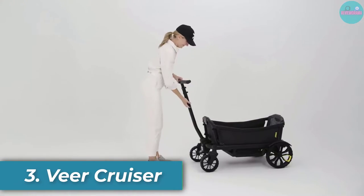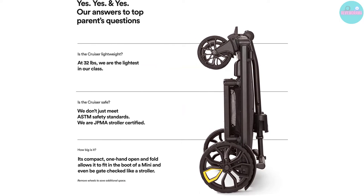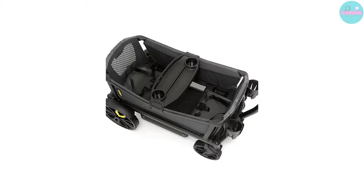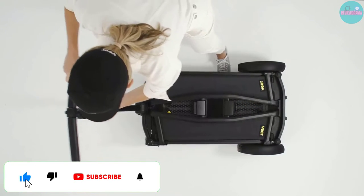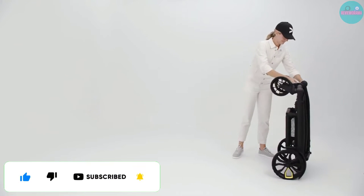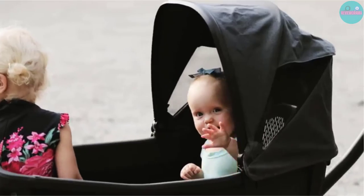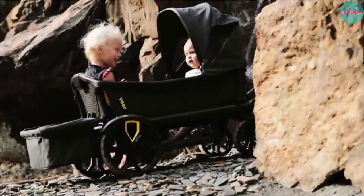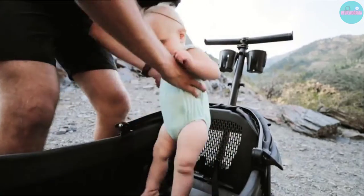Number 3: Veer Cruiser. If versatility is high on your checklist, the Veer Cruiser may be one for you to check out. You can push this stroller wagon, pull it the traditional way, or pull it alongside you. You can fit two children, each with their own seatbelt. Each seat can hold up to 55 pounds and is suitable for kids up to 45 inches tall. There is also a double snack tray with two cup holders. This wagon stroller can also adapt to fit an infant with the adapter sold separately. For older kids, there is an expandable footwell for extra comfort. The all-terrain wheels are a bonus if you're looking to go the distance. The Veer is constructed very well with an extremely durable aluminum frame, and it also has a one-touch foot brake.